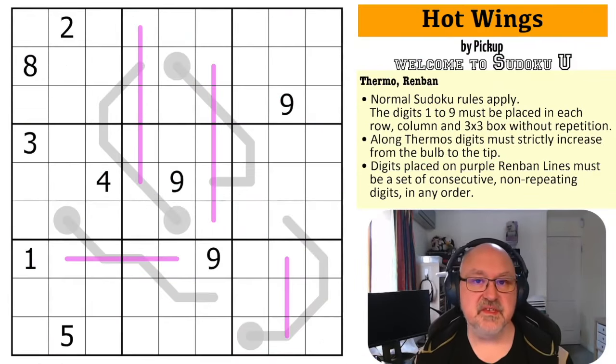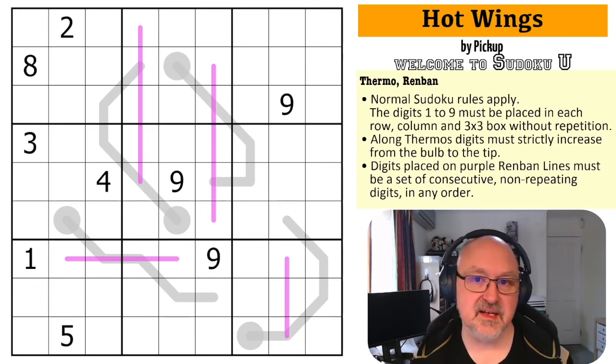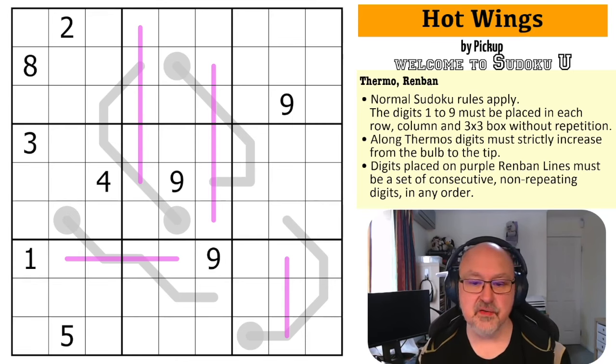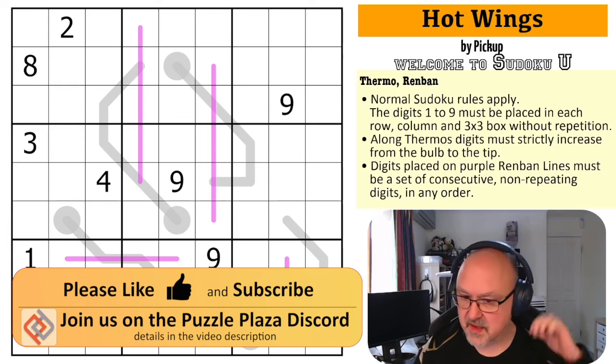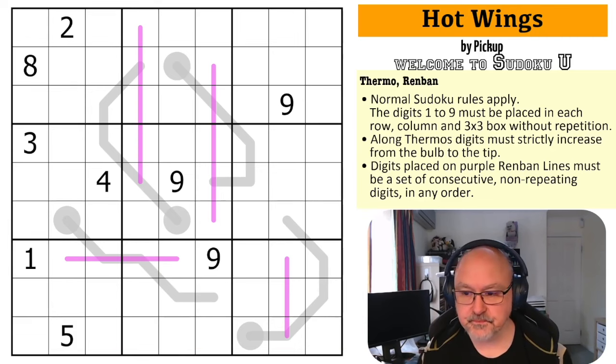Good afternoon everyone, this is Bremster and today I'm coming to you with the next puzzle in the Sudoku You series. This is Hot Wings by Pickup. Pickup is another student of Full Deck and Missing a Few Cards and their puzzles and paradoxes class. I'm running this as a short series doing some puzzles from their students. I don't think I've done a puzzle by Pickup before, so this is a first. I've been told this might be one of the harder ones in the series.